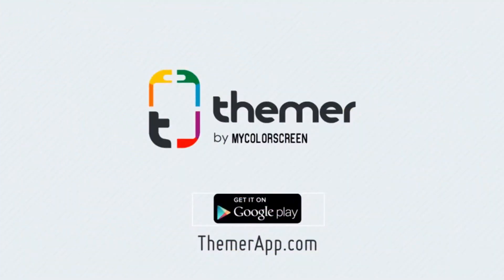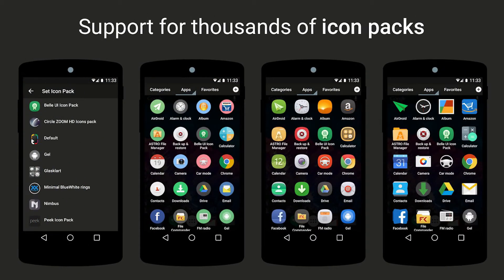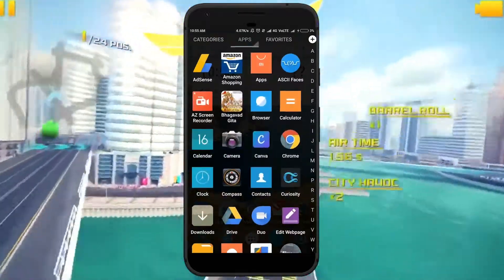Second one is Themer. It's a well-known launcher that provides free themes and amazing icon packs that give a new look to your phone. It's a user-friendly theme application — you just have to click apply and it will set up for you.